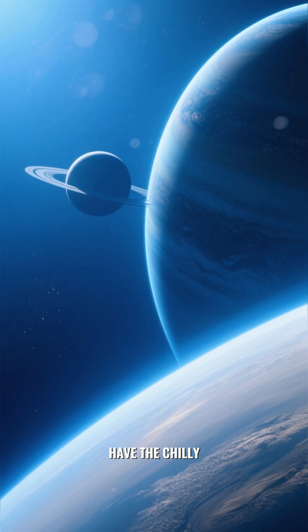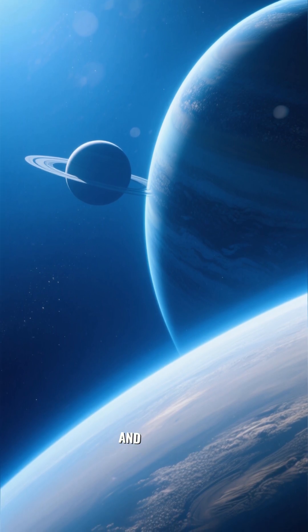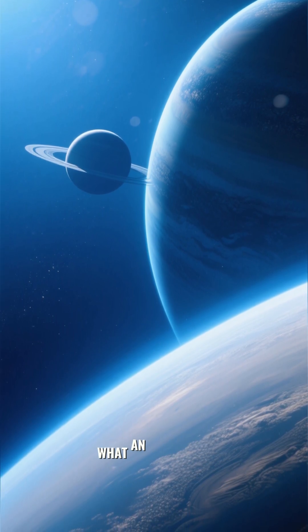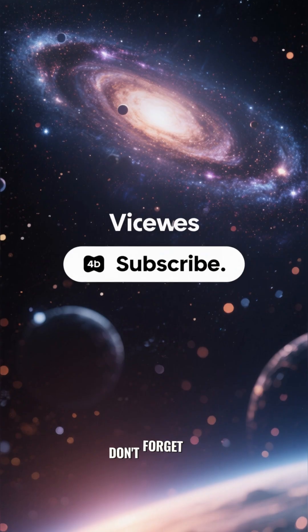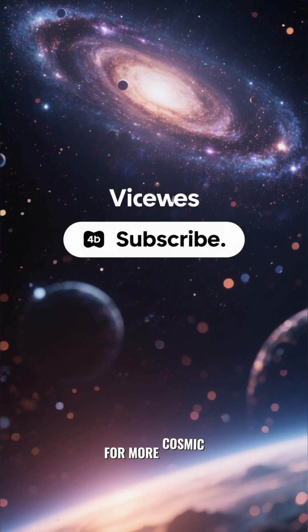Further out, we have the chilly, blue-green worlds of Uranus and Neptune. What an incredible neighborhood we live in. Thanks for exploring with us. Don't forget to like and subscribe for more cosmic adventures.